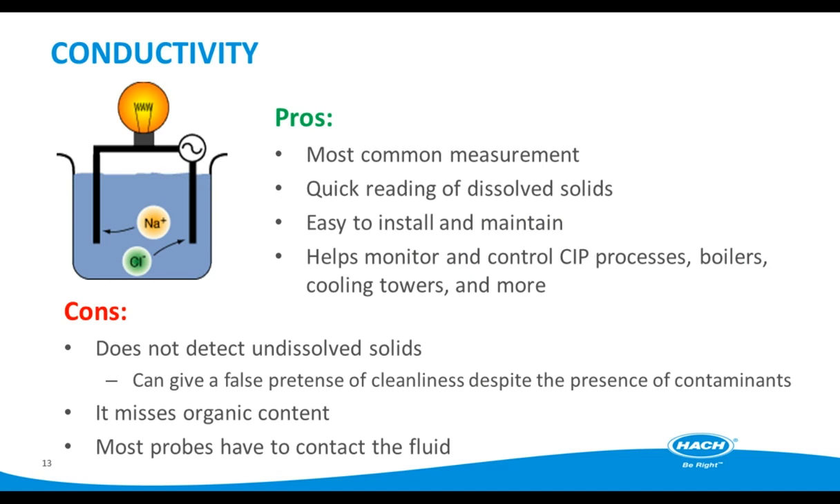Next, we'll discuss conductivity. Simply put, conductivity is a measure of the ability of a solution to conduct an electric current. It is a very common measurement in food and dairy applications — a quick way to check for dissolved solids, easy to install and maintain, and used throughout the facility from CIP processes, boilers, cooling towers, and many other locations. It's a valuable tool to see baseline trends but does have limitations. In a process stream, total dissolved solids, or TDS, is commonly measured with a conductivity analyzer. However, conductivity does not detect undissolved solids, which may give the operator a false sense of security about the cleanliness of the water. It also misses organic content, and most probes have to contact the fluid to get a reading.